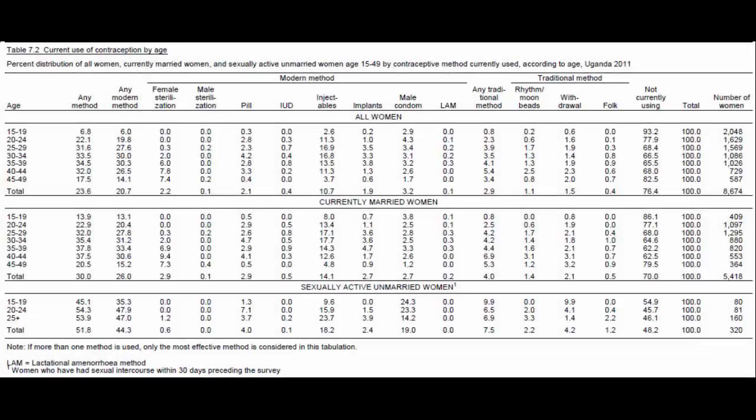In DHS Final Reports, you can typically find contraceptive prevalence in the table titled Current Use of Contraception by Age. This table is from the 2011 Uganda DHS. In this table, contraceptive use is presented for three different groups of women: all women, currently married women, and sexually active unmarried women. As stated earlier, contraceptive prevalence typically refers to currently married women, which includes married women and those living in consensual unions.